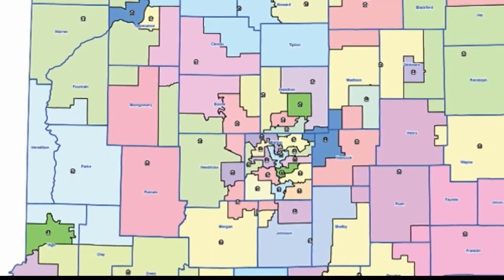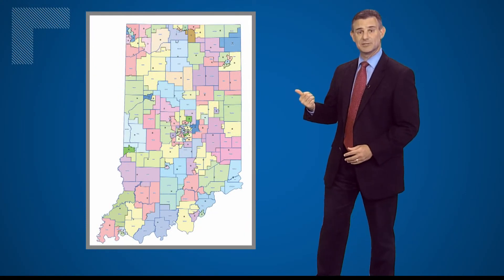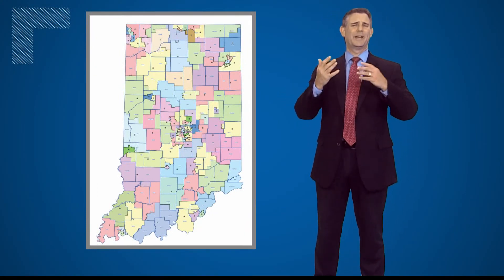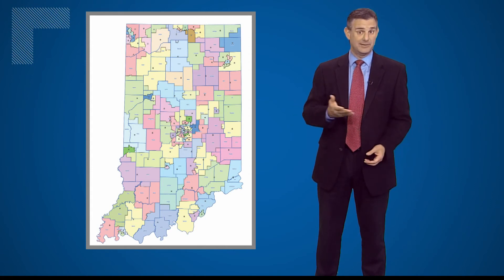The State House of Representatives map also has many proposed changes. This is what the new House District map would look like. There are 100 different districts, so figuring out what all the changes mean is no easy task. This will take, quite frankly, weeks and months to analyze and dissect. We are analyzing, and we'll have more details in the future.